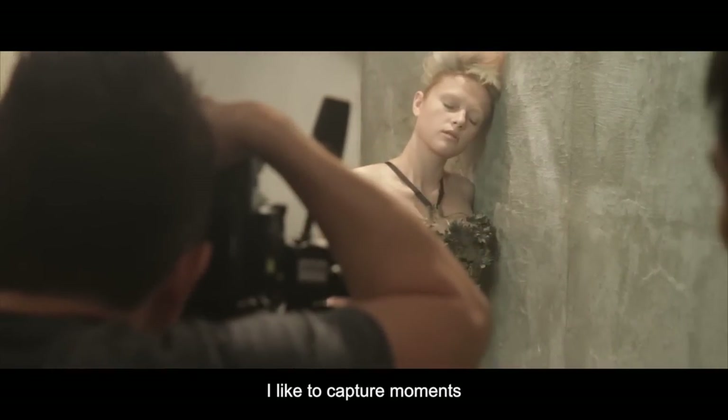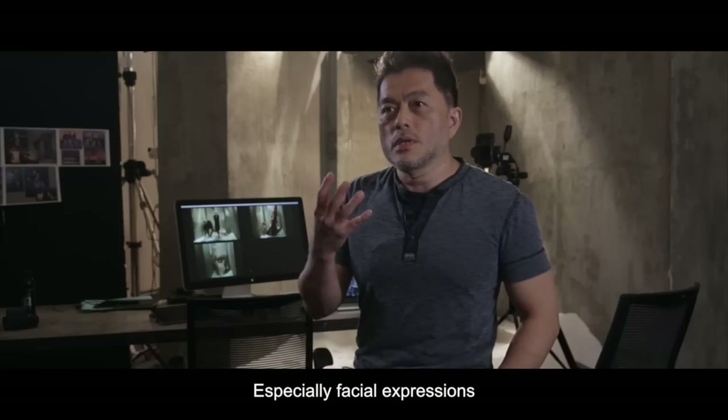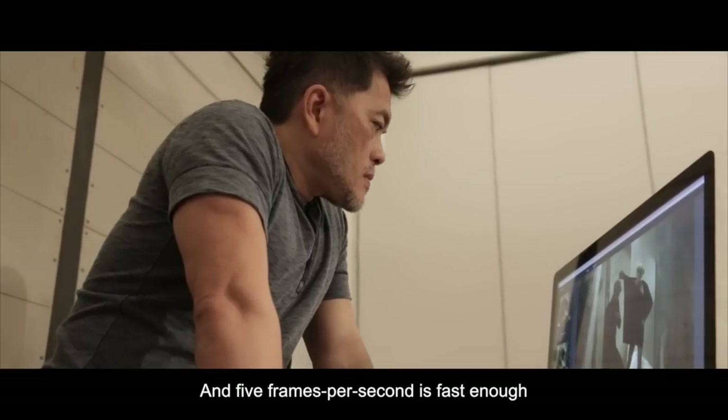I would like to capture the moment, especially the expression. Five frames per second is the best.